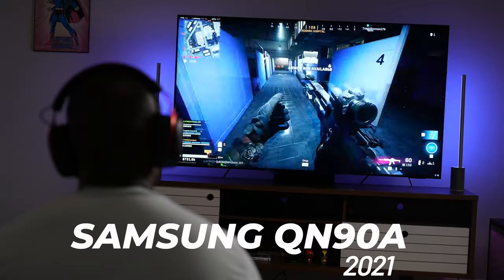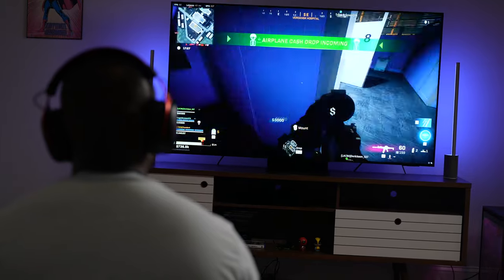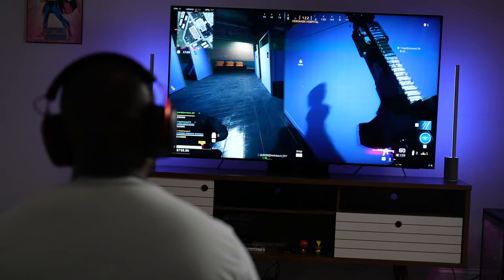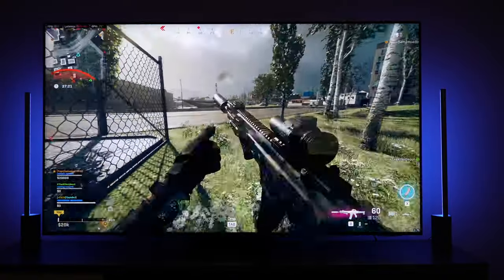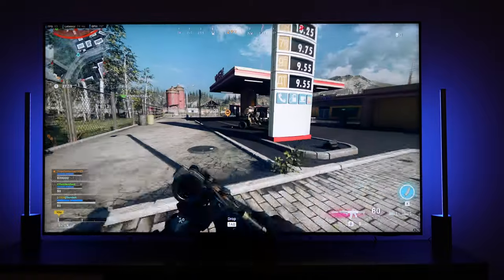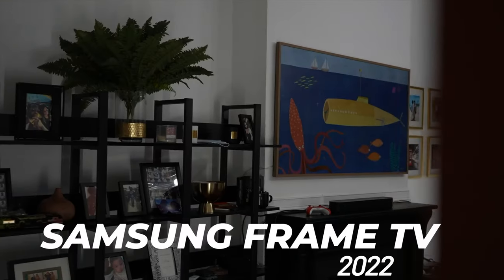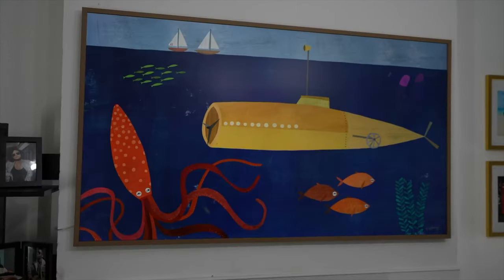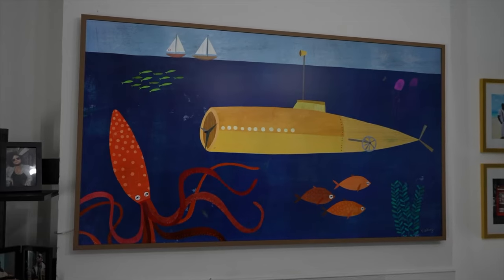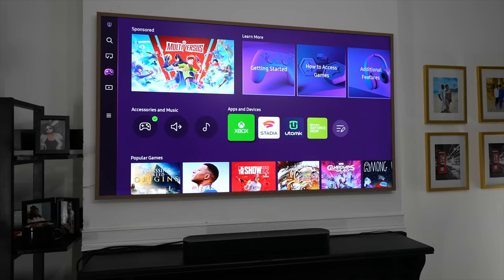If you look at something like the Samsung QN90A from last year, it will be updated to have the Samsung Gaming Hub, giving you access to GeForce Now, Xbox Game Pass, and Stadia while it's still around. This gives you the ability to use all the great features from that TV, including the 2022 Samsung Frame TV which I do have, that supports this feature as well. It's great being able to connect your Xbox controller or any Bluetooth controller and start gaming directly from your TV.